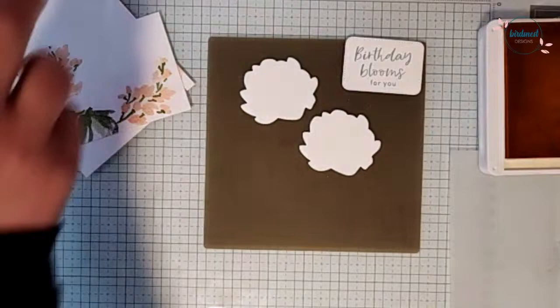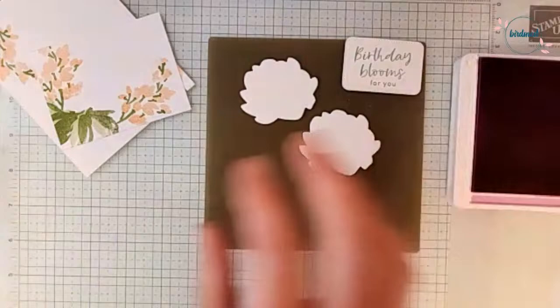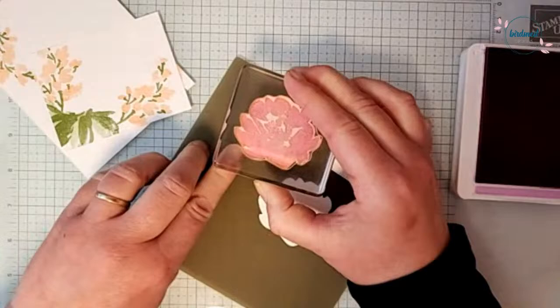Now we're switching to Fresh Freesia. We're going to use this big bold beautiful flower stamp, ink it up in Fresh Freesia, and then line it up on the die-cut label I already cut out. I cut two of these just in case stamping didn't go well on the first one. That looks pretty good — I'm happy with that, we'll leave it.